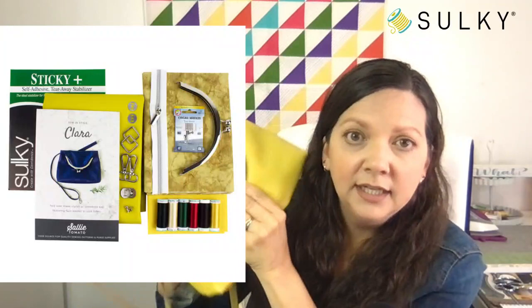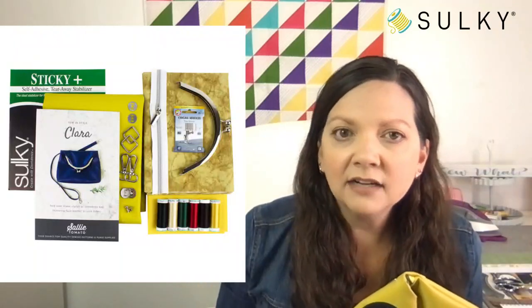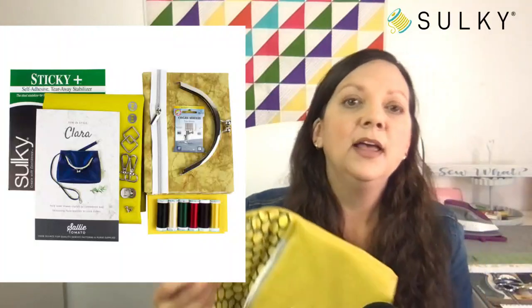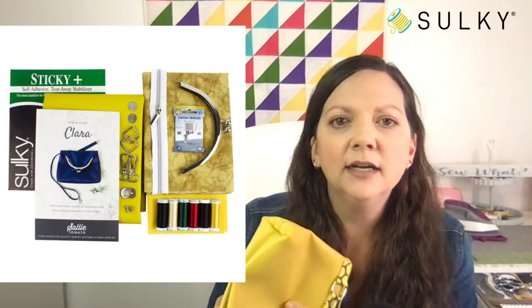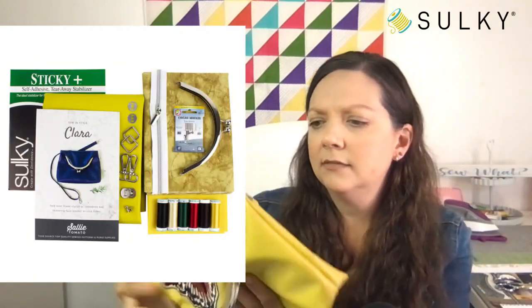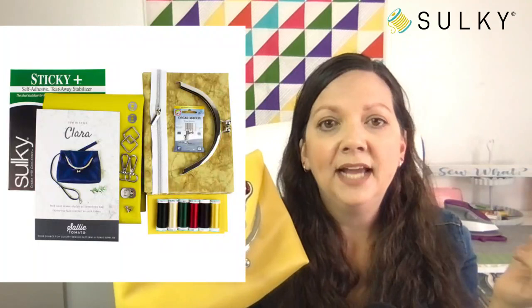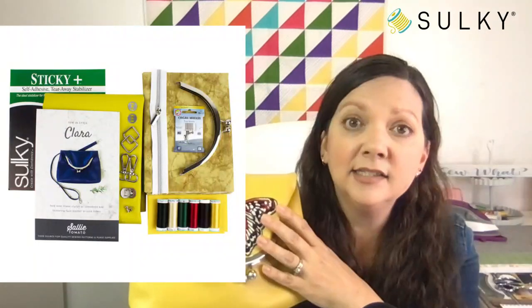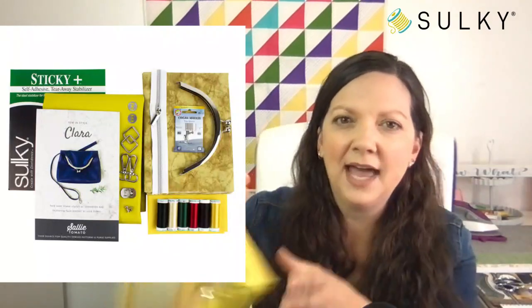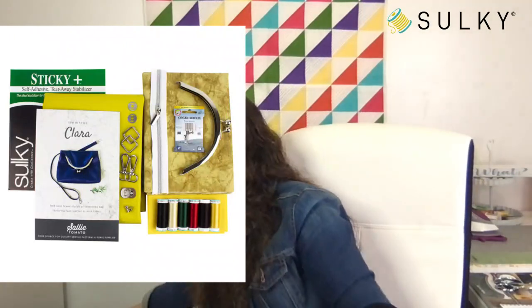We still have the Clara kit available. Here's the Clara kit in this mustard color — the lining fabric is a mottled, marbled cotton, and the kit includes that marbled fabric as well as a mustardy faux leather. It's a little more muted, like a true mustard color. You'll get the Clara pattern, Sticky Plus for the embroidery, all the great thread colors that coordinate with the designs you get free with purchase of the video cast, all the hardware, and the purse frame is included in the kit as well.